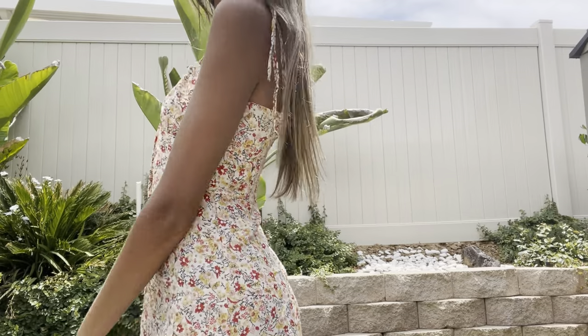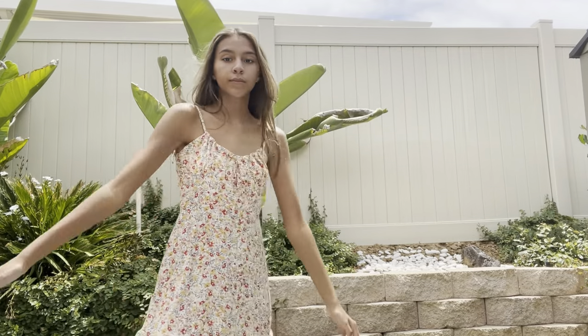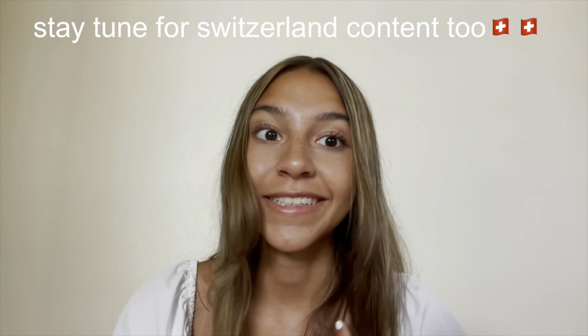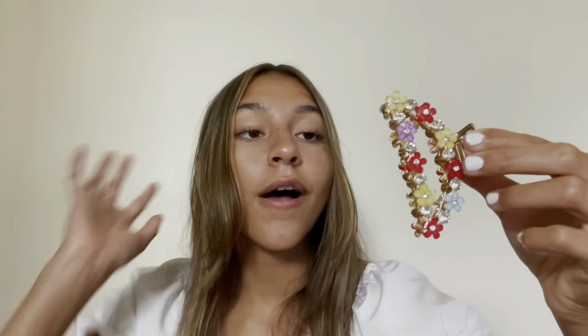Next I got the Stitzy Floral Sheared Ruffle Hem Cami Dress. It has a really cute floral design — kind of fall-like but still really cute. I'm definitely going to wear this to Switzerland. It's tight on top and flowy on the bottom, which I love.